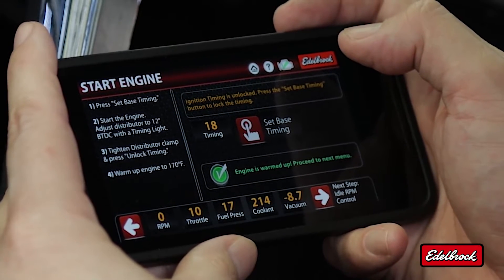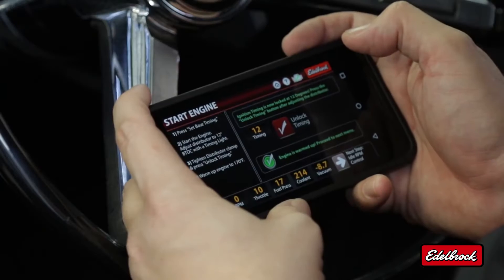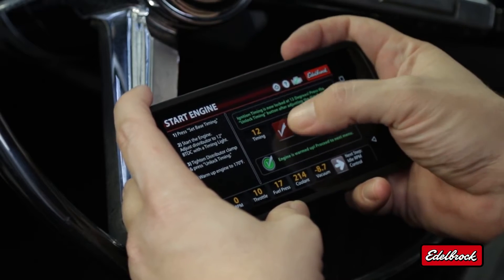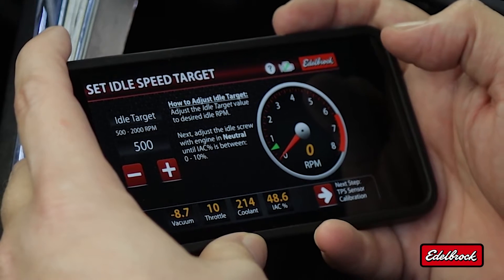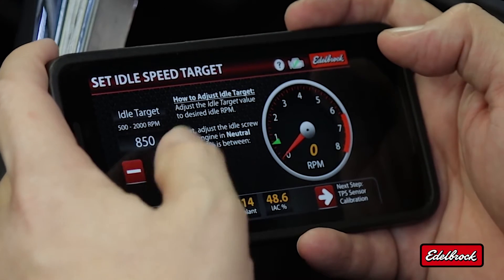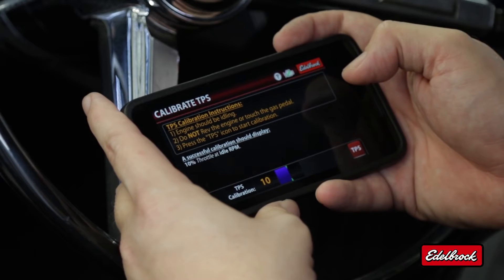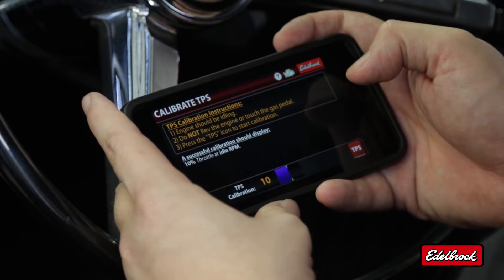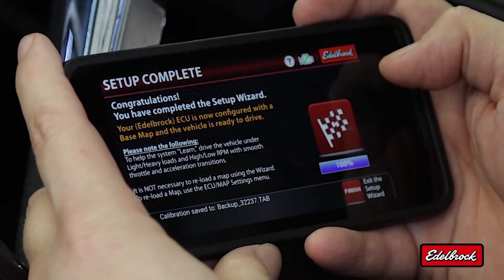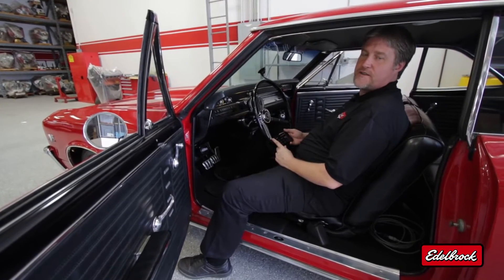Now we have to verify ignition timing. We need to set the actual ignition timing to 12 degrees. Now that ignition timing has been verified, we can unlock timing. In this screen, we need to set our idle speed — for this application, we're going to set it to 850. We also need to calibrate our TPS sensor; with your foot off the throttle, it should be at 10 degrees. Our setup is complete, and the calibration is being saved in the E-Tuner app.